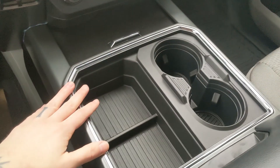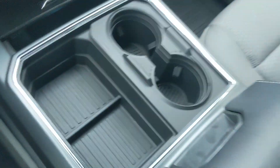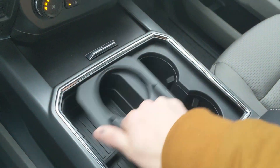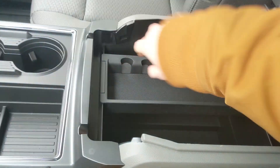Moving on to your center console area, you have a compartment with a USB and USB-C, as well as two cupholders that can be turned into four, and a lockable center compartment slash armrest with a removable tray. There's a ton of room inside, including another 12-volt outlet.